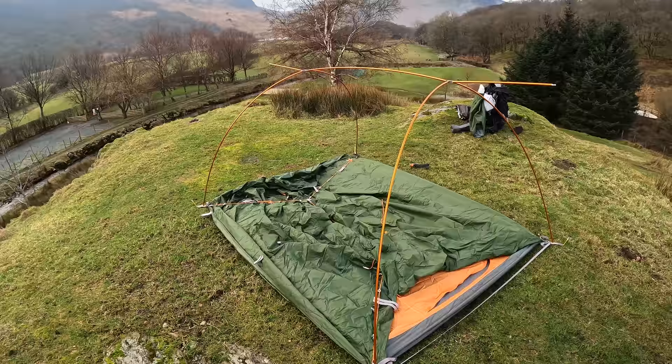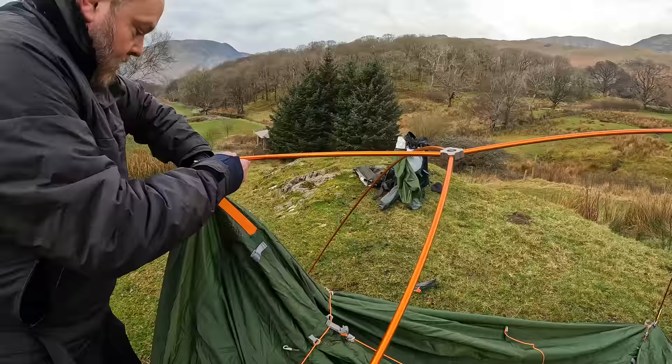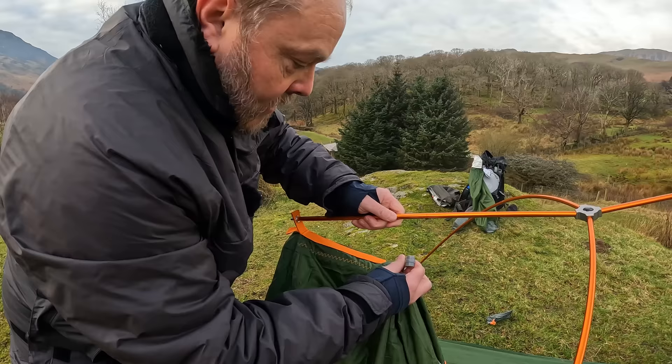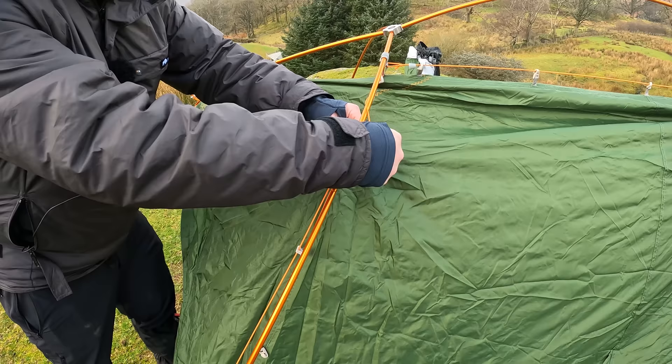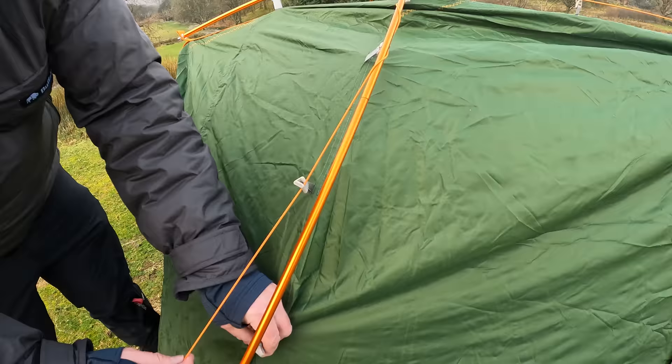That gives us a tunnel shape. That goes in the end there, and then you flip all of these on. These somehow wrap around there like that — not somehow, that's how it works. Wrap it round, hook it on. Quite straightforward.